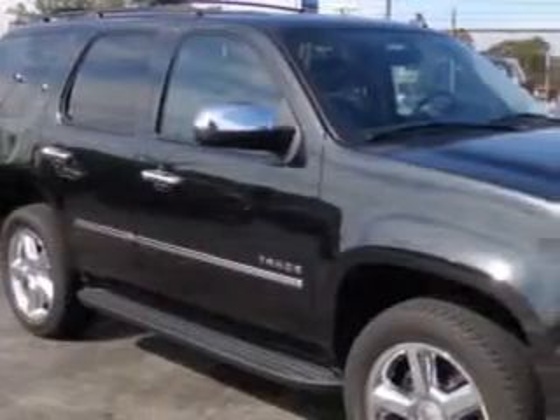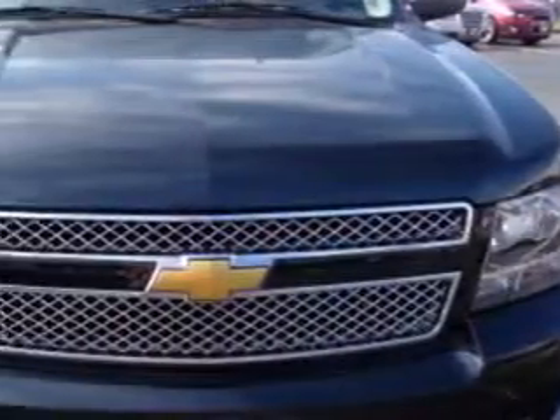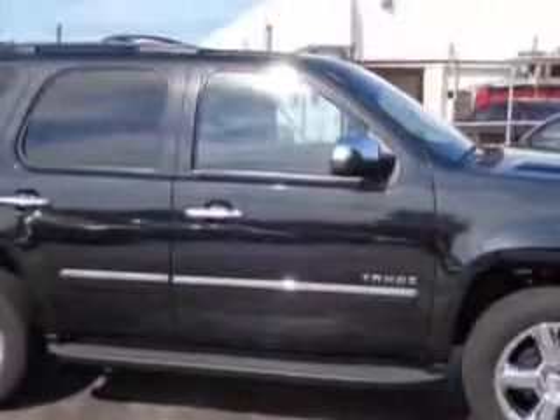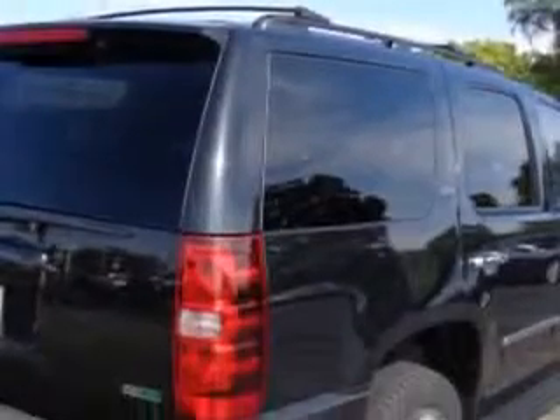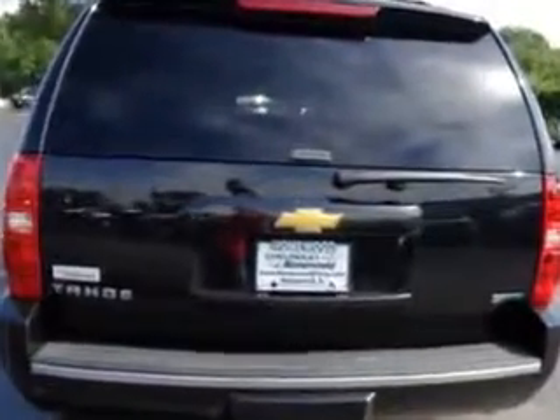At Chevrolet of Homewood, we know you need a car that offers convenience, comfort, and space, whether taking the kids to their soccer game or having a night out with your friends. And here it is. You will love this black 2012 Chevrolet Tahoe SUV 4x4, equipped with an 8-cylinder engine and an automatic transmission.